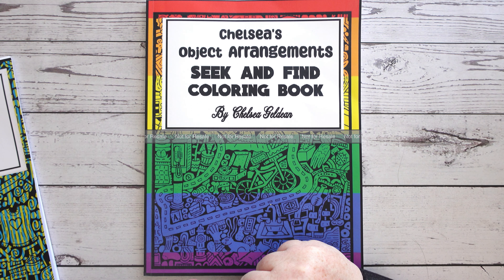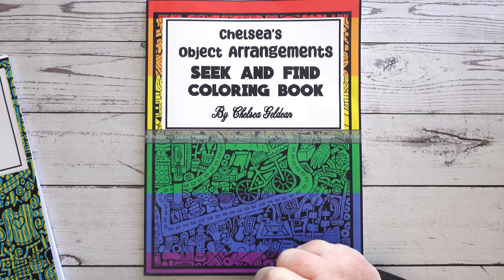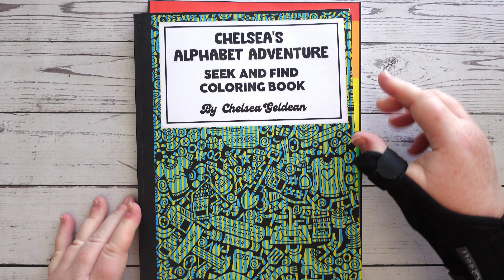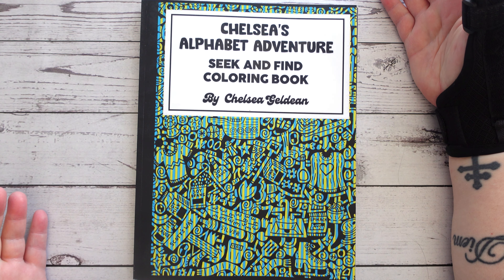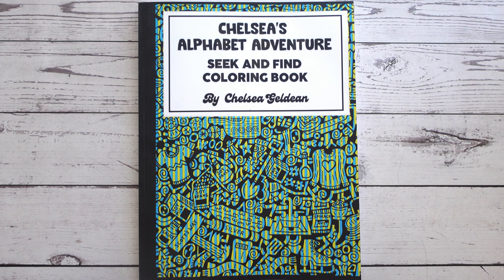The full review is in my adult colouring flip-throughs playlist, dating back to February 2023, if you want to see that one. But Chelsea has released a new book, and she reached out to me and asked if I would like a copy — and of course I said yes please, and she sent it through.